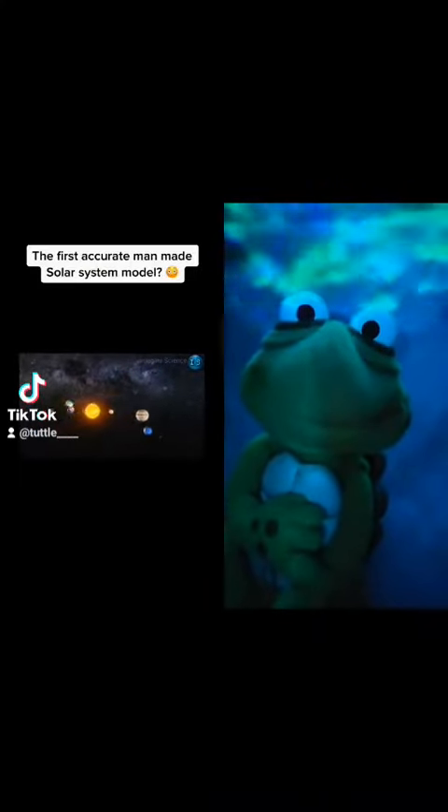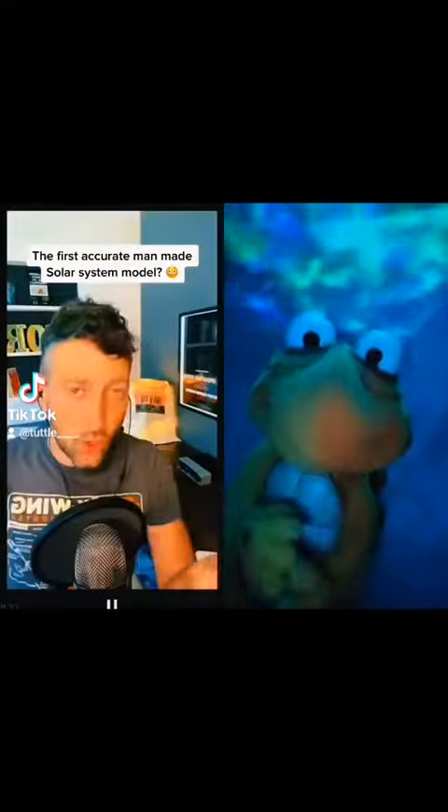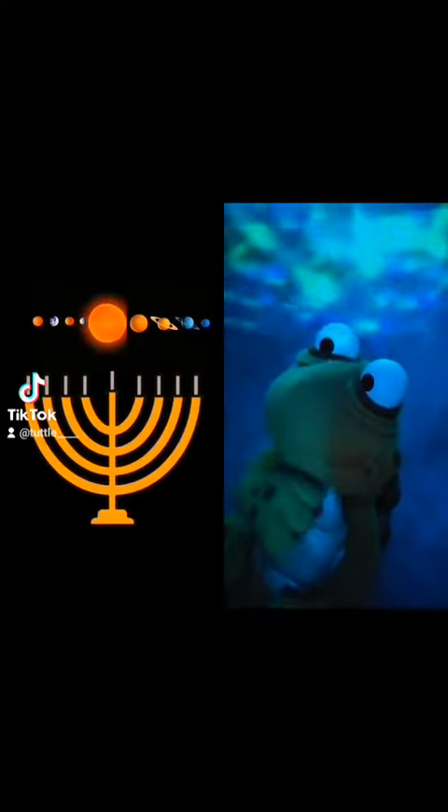Is it possible that the first solar system model made by man is the ancient Jewish menorah? Check this out. The menorah, which is a candelabra with nine candles, has a center candle called the servant candle and eight smaller candles, four on each side, which looks exactly like the profile of our solar system. But it gets better.